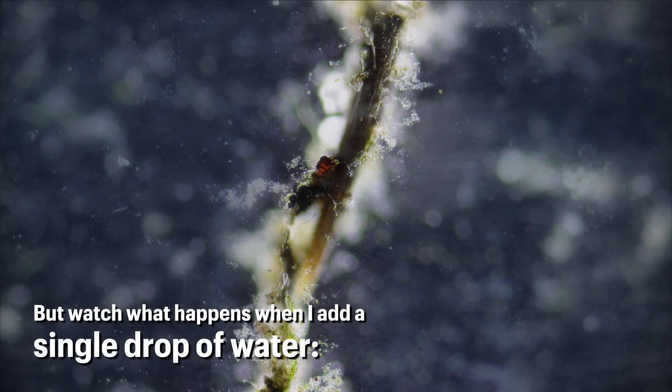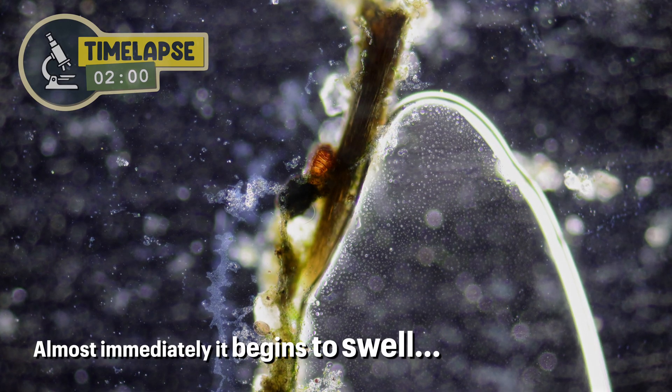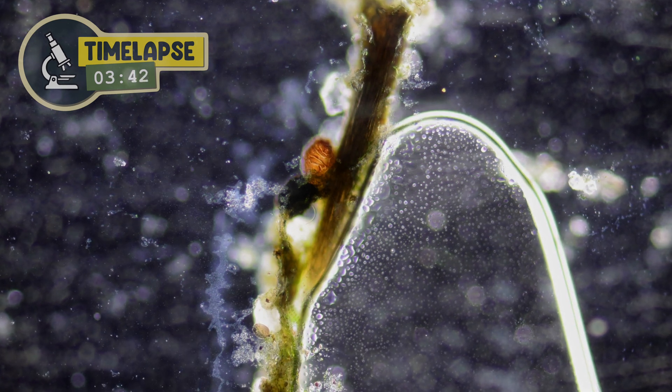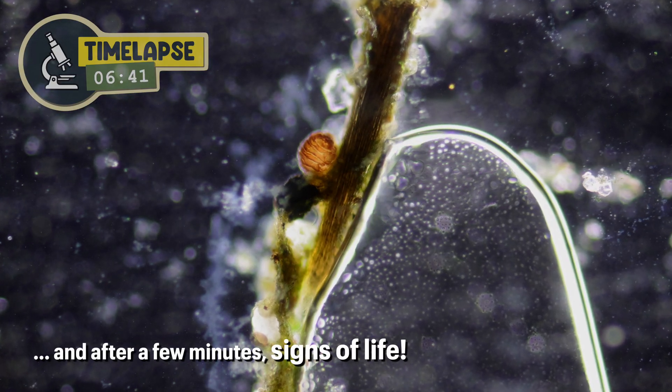But watch what happens when I add a single drop of water. Almost immediately, it begins to swell. And after a few minutes, signs of life.